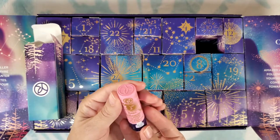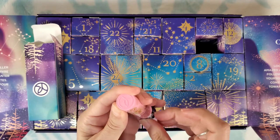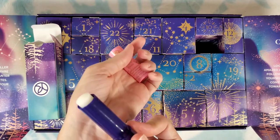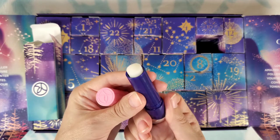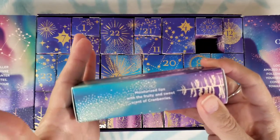Number seventeen: do we have a lip balm? Yes we do — juicy berries lip balm! It's a clear balm and it smells amazing. It says moisturized lips with a fruity and sweet scent of cranberries.